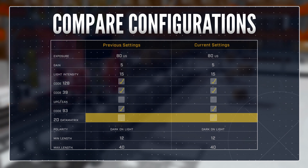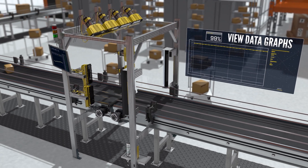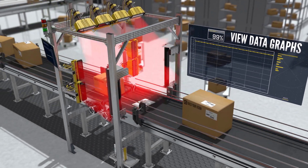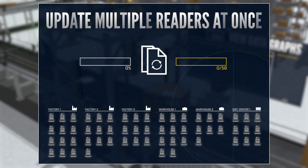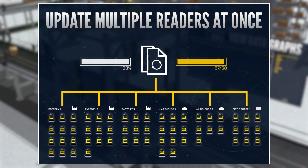The reader configuration has changed — you can compare configurations to see the difference. The system was erroneously retrained on a new code. Now you can easily revert to the previous configuration and bring the system back to maximum efficiency. And you can push configuration and software updates to multiple readers on your network, all at once.